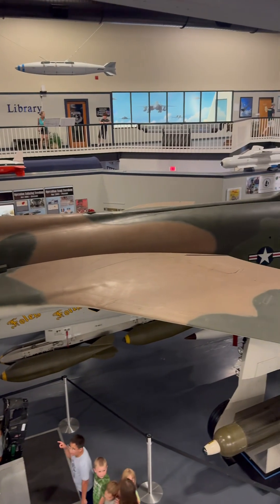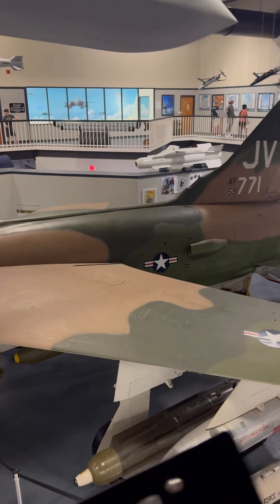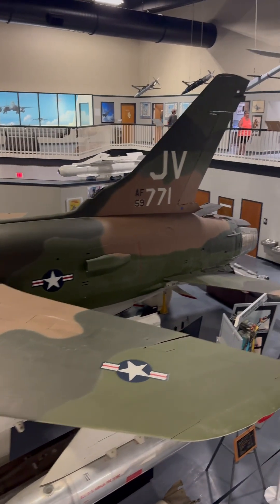If you play any amount of high-tier American aviation, you have to pick up the Thunderchief. You will not regret it.